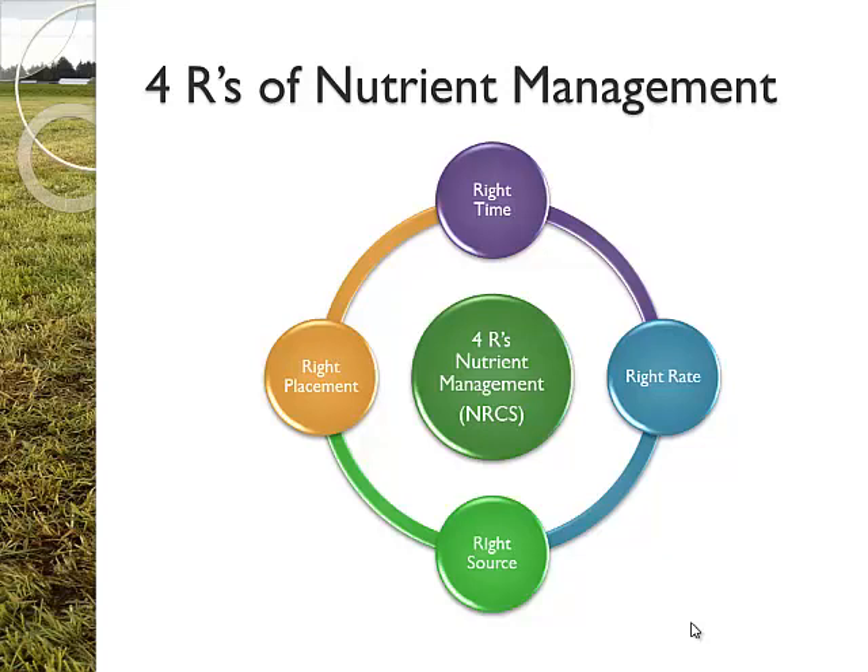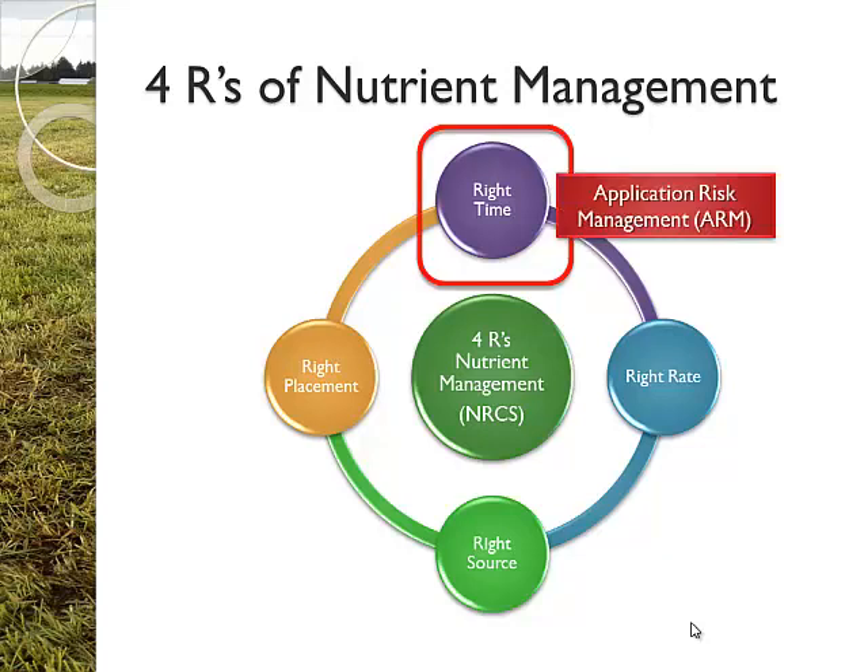Different manure or fertilizer sources period as well. And the right placement - you want to put this in the right places. You don't want to put it too close to water bodies or over susceptible areas. But more importantly, what I'm going to talk about is the right time. And so what we created was something called Application Risk Management, or ARM, which I'll refer to it as. It focuses on the timing of application, and we'll show how that makes a difference throughout the year.